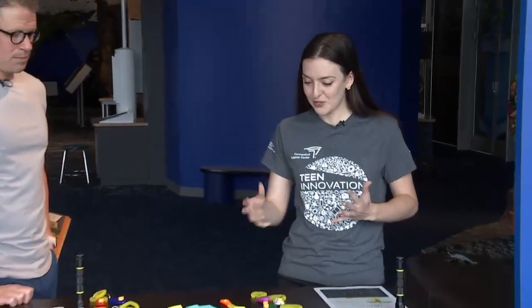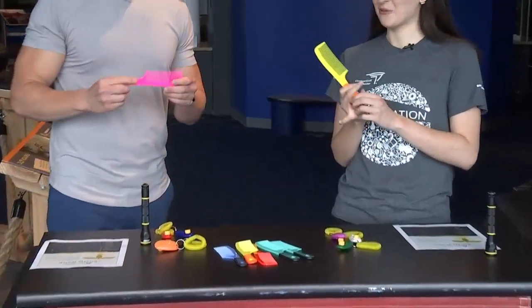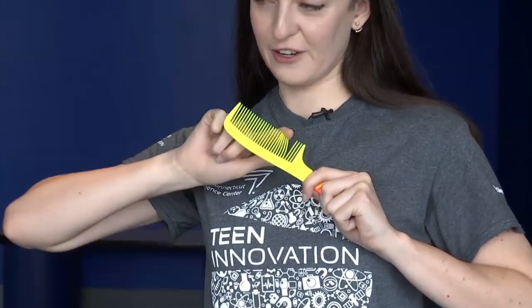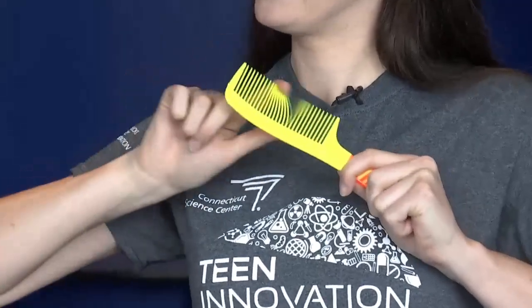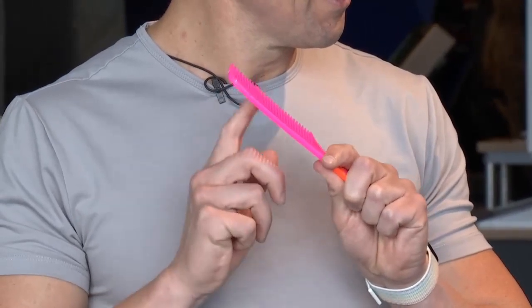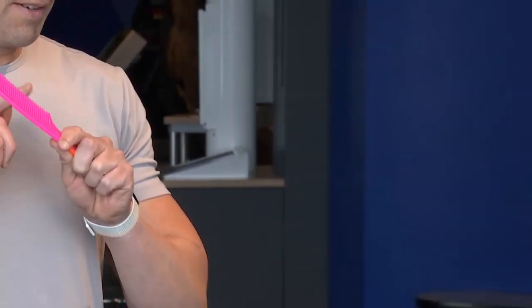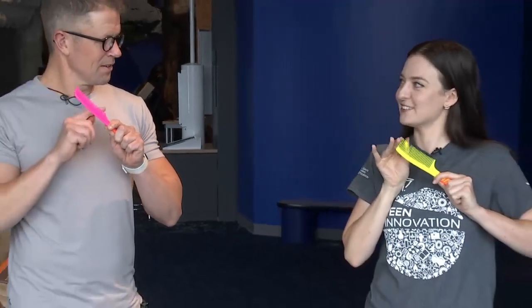One we can do is actually with just a regular comb — we're going to mimic crickets. Crickets have on their wings a scraper on the top edge and on the bottom edge they have these wrinkles. They'll lift their wings up at 45-degree angles and scrape them against each other. It's called stridulation. You can actually just run your finger along a comb. Can you hear that? So that's how crickets are making noise — they're just rubbing one part of their body against another part.